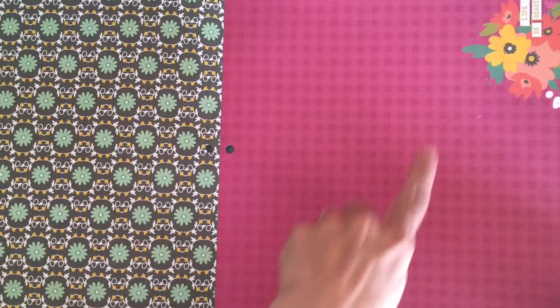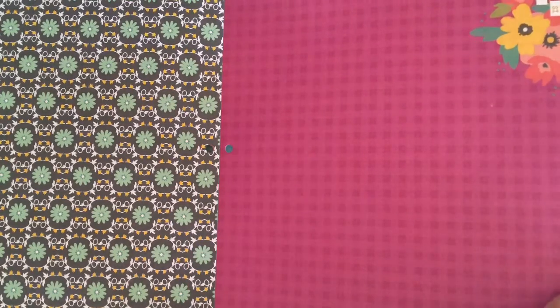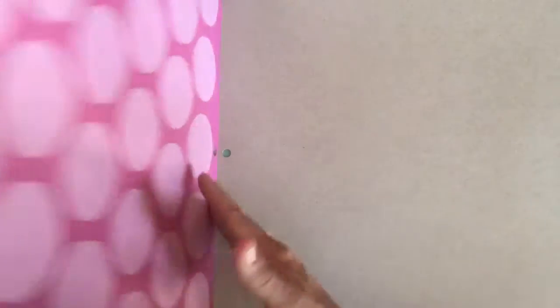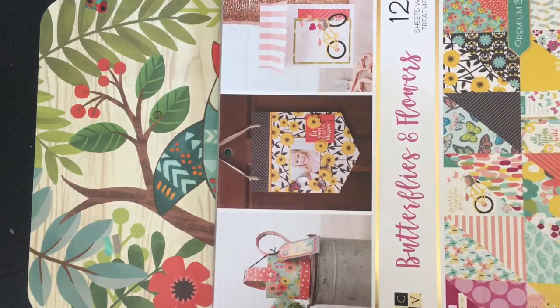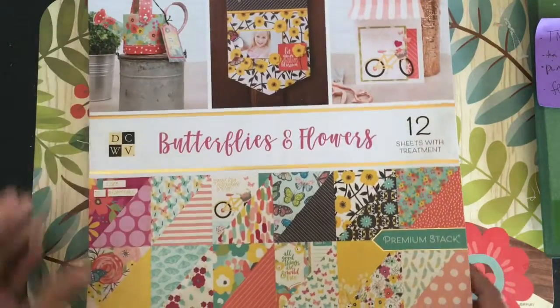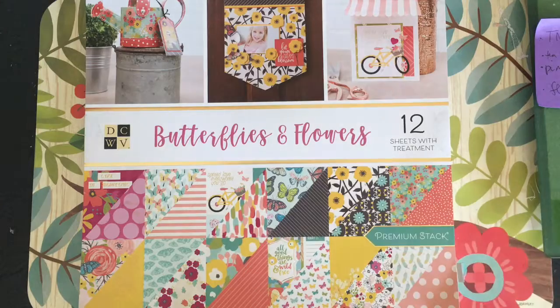'Life is beautiful.' This is a gingham — it's a light and dark pink if you can't see that on the screen. And then a big bold circle or dot there. And then that's the end. I think it's 36 sheets — yep, 12 sheets with treatment. I'll turn it around so you can see it in case you want to hunt that down. I got it at Joann's, and it says with gold foil and gloss.